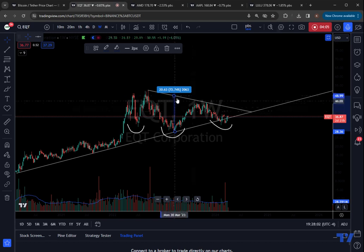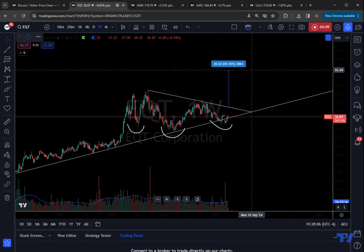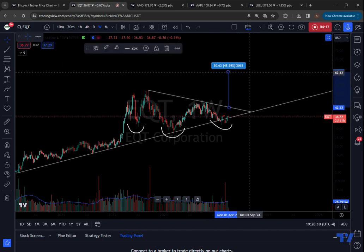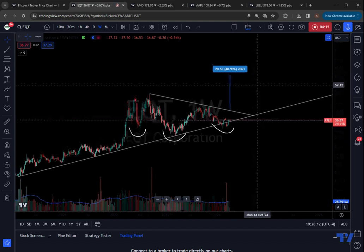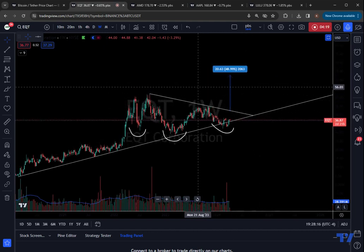We're talking about a potential outsized rally putting EQT all the way up to 63.69 — almost a double in price from where it currently trades. A monster potential rally is unfolding in some of these resource stocks.